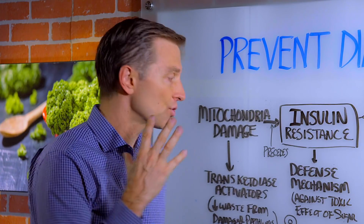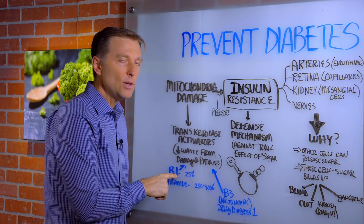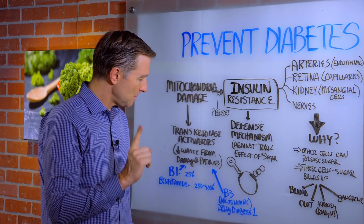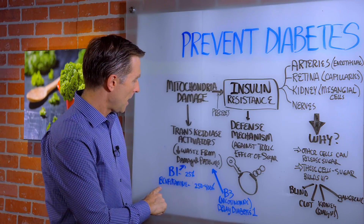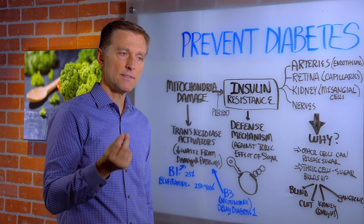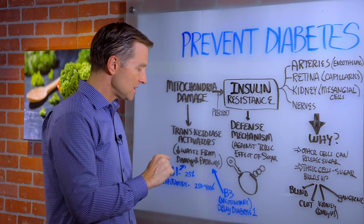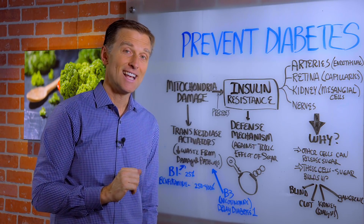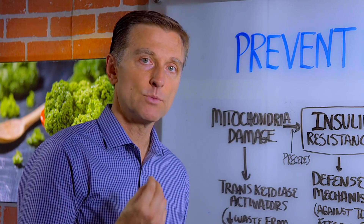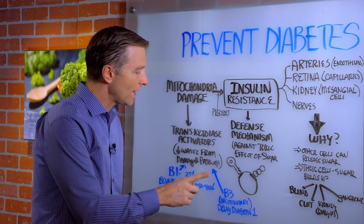There are two main nutrients that can greatly reduce the damage to the mitochondria. Number one is B1. B1 can reduce the damage by 25%. But there's a type of B1 called benfotiamine — a fat-soluble synthetic B1, which normally I never recommend. But this specific type is very beneficial and has the least amount of side effects, especially if taken with the whole B complex. Benfotiamine can reduce the damage by 250% to 400%.